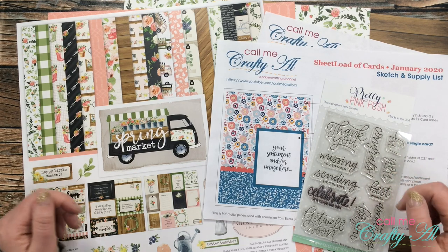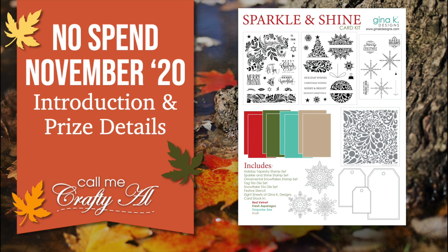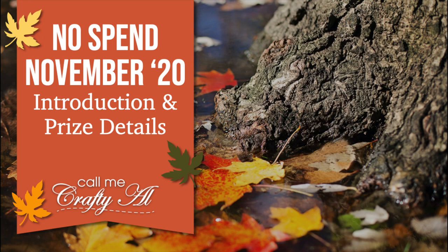If you haven't heard of this, here's a little overview: during the month of November I'll be putting out challenges for myself and my subscribers. You can play along on YouTube, on Instagram, or on the brand new Call Me Crafty Owl Facebook page. At the end of the month I will tally up those entries and one lucky subscriber will win the now sold-out Gina K Designs Sparkle and Shine card kit. The hashtags you'll need for today's challenge are in the description box. On Instagram, tag me at Call Me Crafty Owl, and on Facebook make sure to add your YouTube username in your photo description.